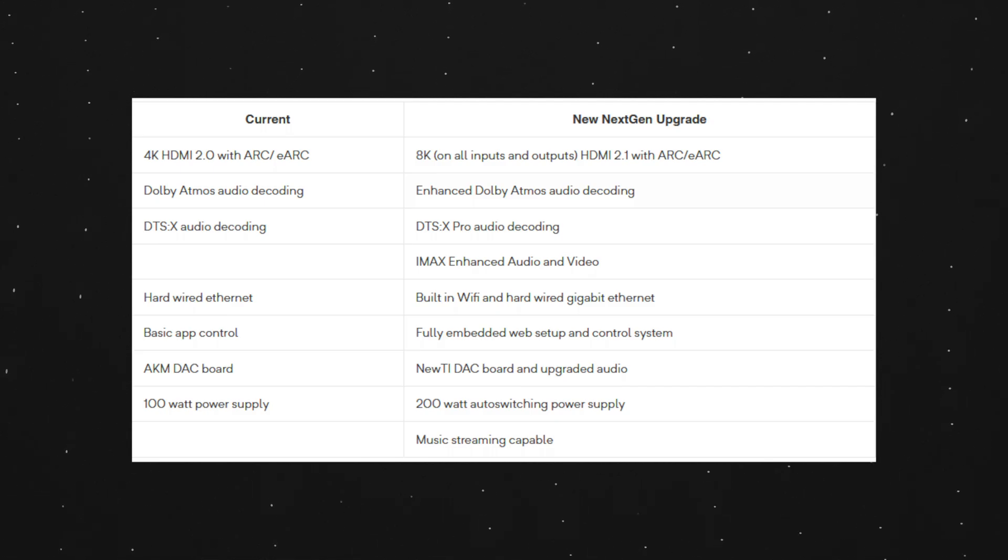I haven't been able to find out what enhanced Dolby Atmos audio actually means, but I'll keep searching. The current-gen supports DTS-X, and the new generation will support DTS-X Pro — super excited about that. And then the new processors will also have IMAX enhanced audio and video.